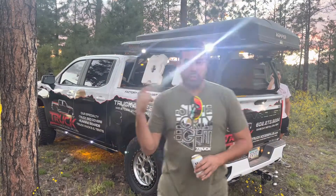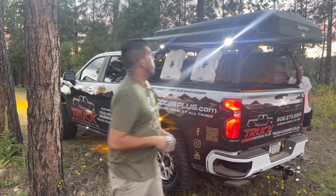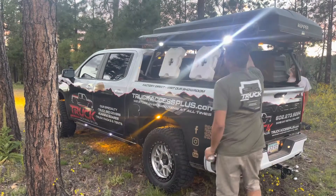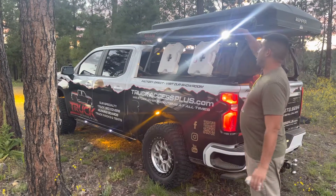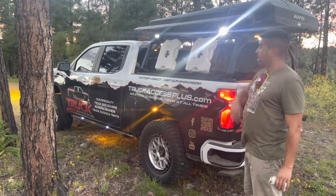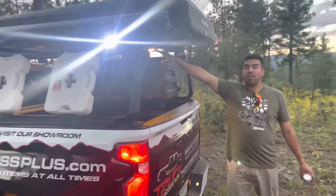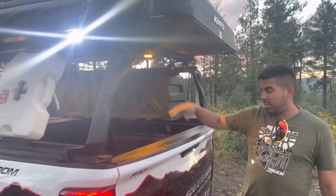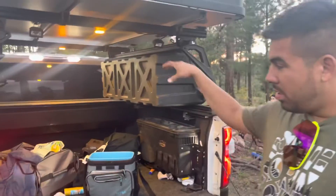Check it out guys — 2021 Silverado. Gonna show you what lights we went with. We got the KC scene lights right here — perfect for setting up camp. They go right under this Rome awning. We also got the KC Cyclones for the truck bed lighting from the top, which works better than the factory ones.